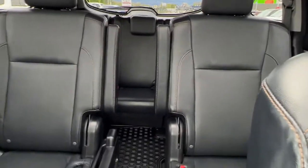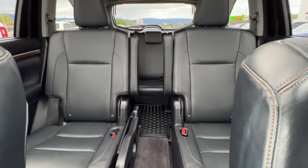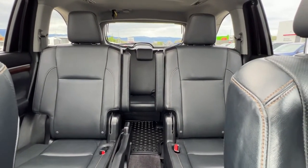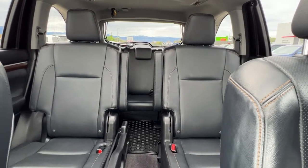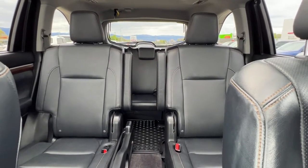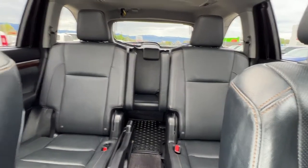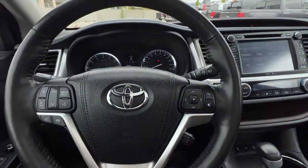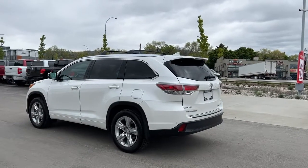Moving around to the back, we can take a look — there is tons and tons of room back here. Those second row seats are adjustable, so you can make more room for your third row passengers, or if you're just using your second row and filling the large cargo space, they have a ton of options for how they can be comfortable. Let's hop out and check out how the third row seats work as well as what we have for cargo space.